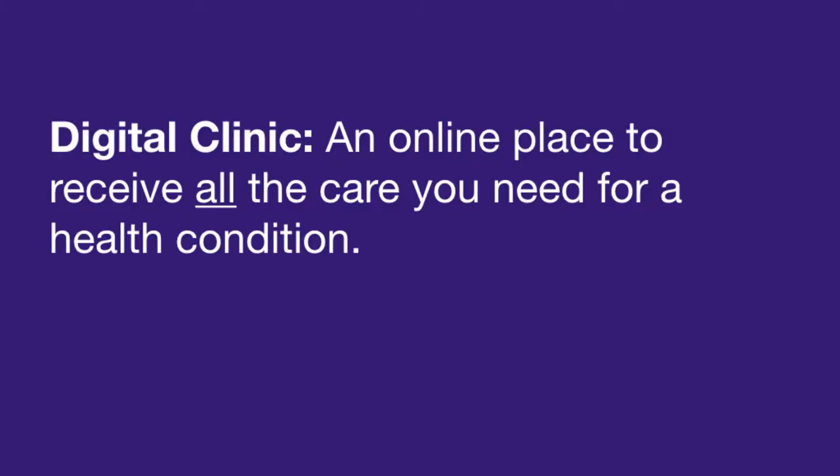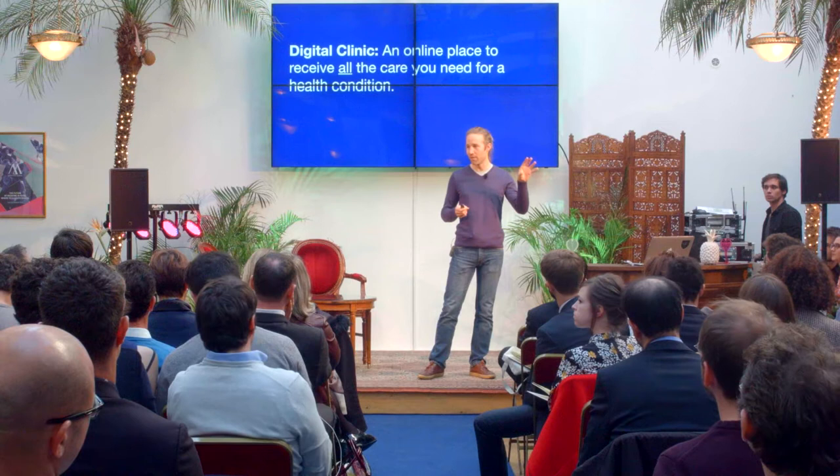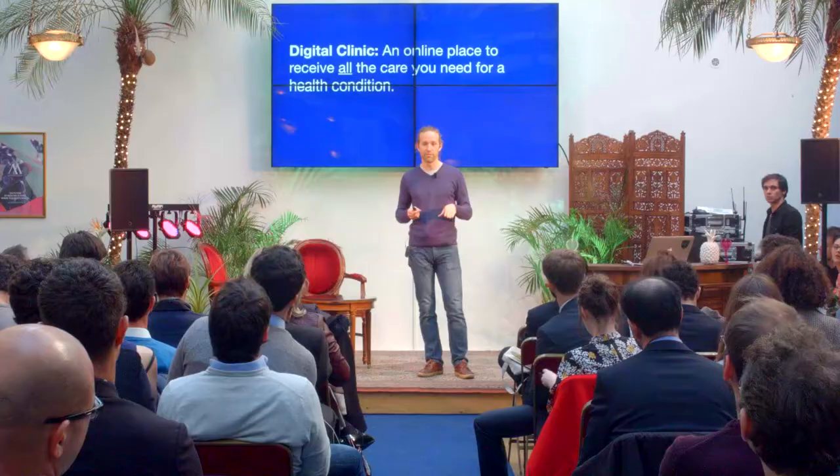So a digital clinic is a fairly unique thing. A digital clinic is a clinic where all of the care happens digitally. That means we can take a patient who doesn't even know if they have a condition, and they can move from diagnosis to treatment to follow-up to basically healthy — all in an entirely digital experience.